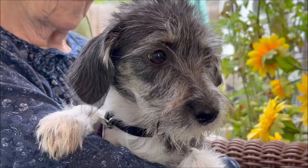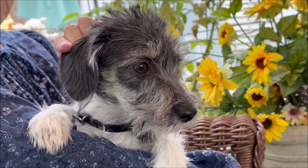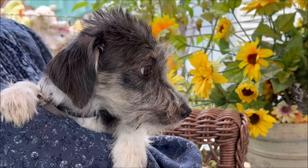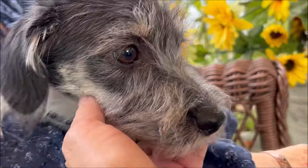Here we have our cute little Linda. She's about four months old and about eight or nine pounds. She looks like a little scruffy wire hair fox terrier. And she's my good girl.